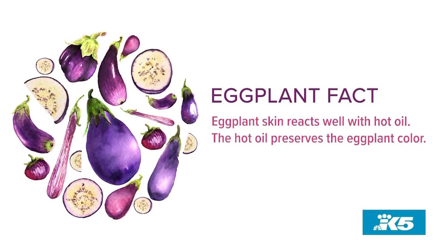I've been doing this for a minute. I put a good amount of oil in and I try to hit the skin side down with hot oil, as hot as it can be. It's because eggplant skin reacts well with hot oil, and what it does is it preserves the color as well.